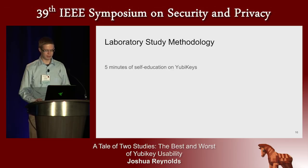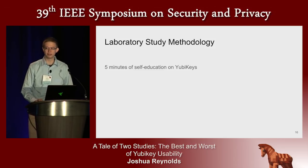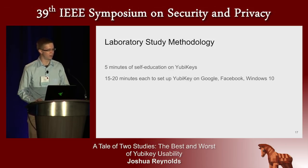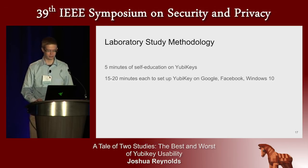More specifically, in the laboratory study, participants were given five minutes to educate themselves on YubiKeys. We also handed them the YubiKey 4 they would be using inside its original shipping envelope and observed what resources they used to educate themselves. Then they had 15 minutes each to set up their YubiKey with the provided Google, Facebook, and Windows 10 accounts on our machine. The order in which they attempted these accounts was rotated for each participant.